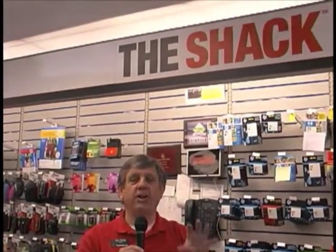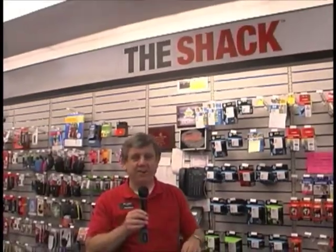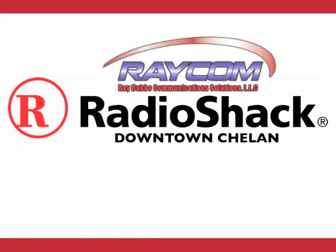It's a great place to come shop because we know this stuff and we love to help you get it working and make it work just for you. We're Raycom Radio Shack in the heart of historic downtown Chelan. We'll see you next time. Bye!